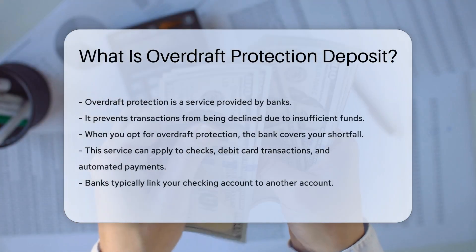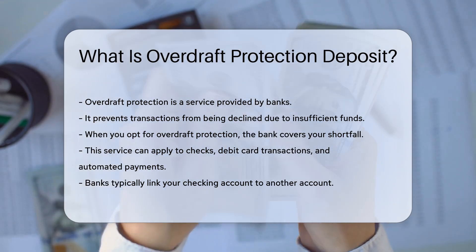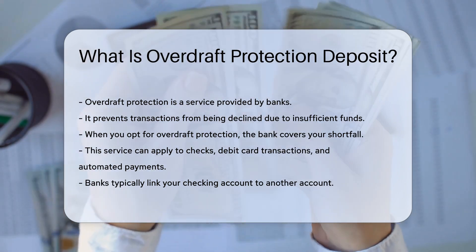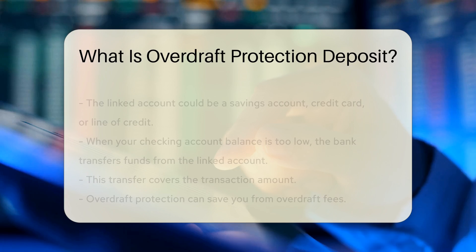Overdraft protection is a service provided by banks. It prevents transactions from being declined due to insufficient funds. When you opt for overdraft protection, the bank covers your shortfall. This can apply to checks, debit card transactions, and automated payments. Banks typically link your checking account to another account.